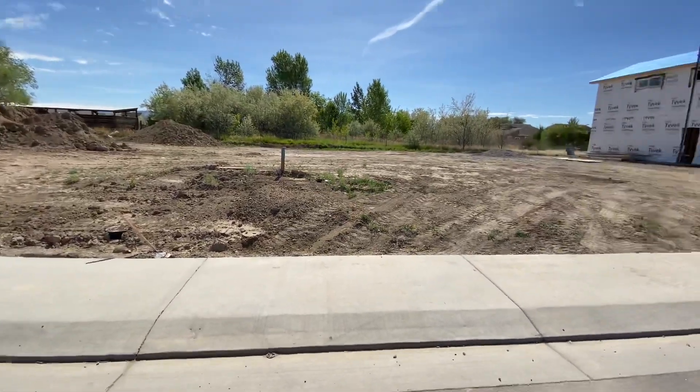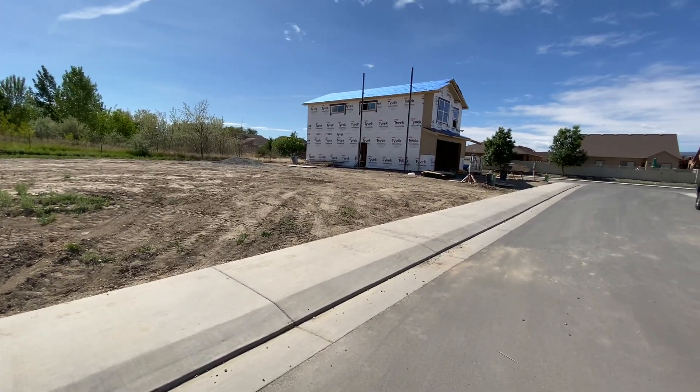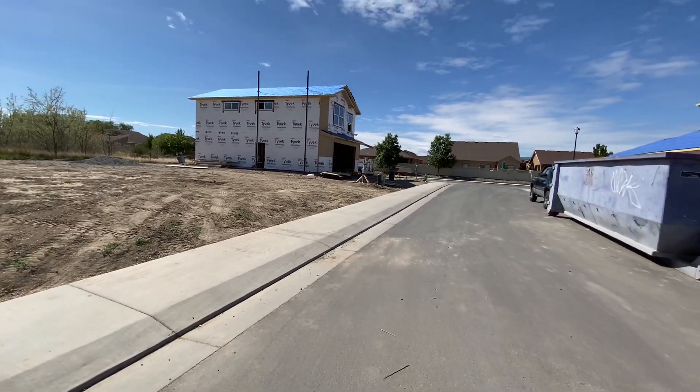Hello everyone, my name is Naomi Coleman with Copper Creek Builders. Today we are out in Filing 2 giving you our weekly update. We do have another house in the process of being framed. This one you've already seen — this is the corner lot once you enter the community.